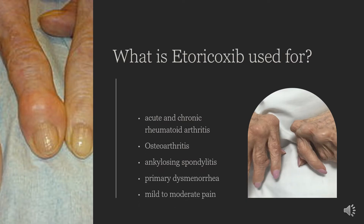Etoricoxib is used for the treatment of rheumatoid arthritis, osteoarthritis, ankylosing spondylitis, chronic low back pain, acute pain, and gout.